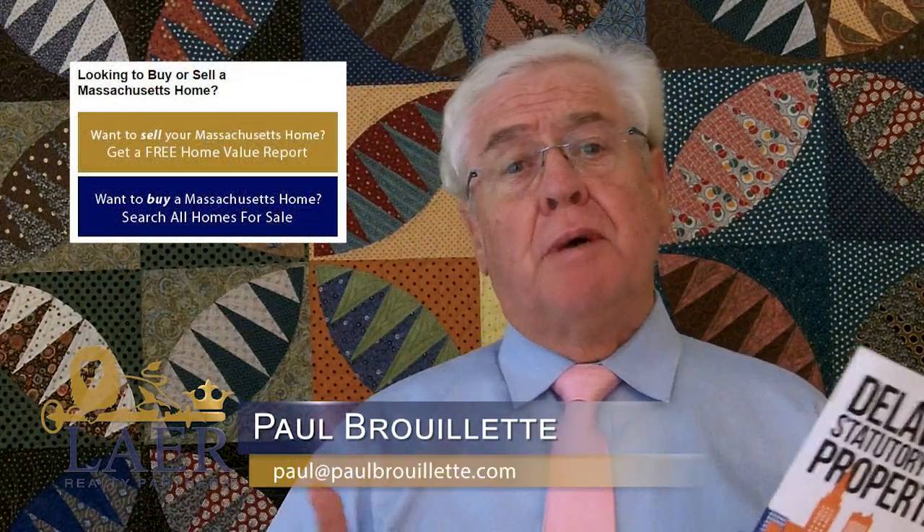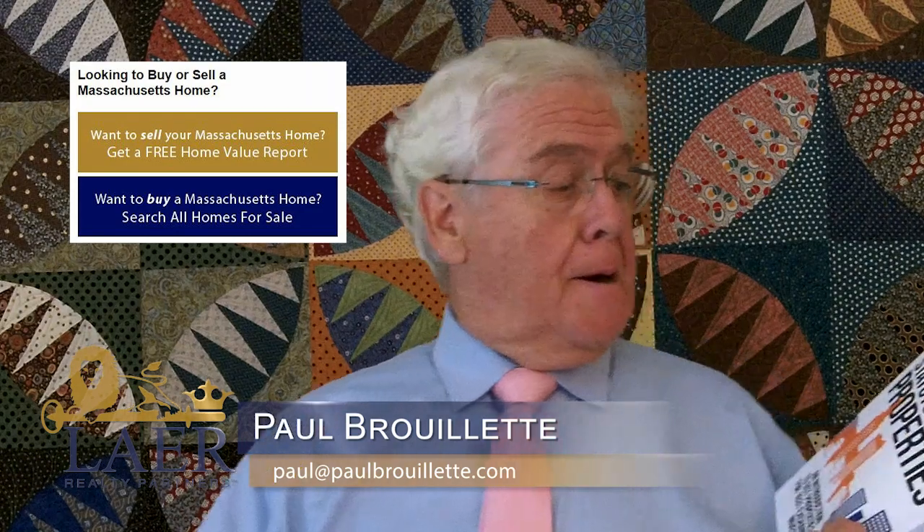Hi there, my name is Paul Burlett. I'm with Layer Realty Partners. Thank you for tuning into my video blog today. I want to talk about Delaware statutory trust properties and share some thoughts about them. I've just been reading this book by Dwight Kaye, 'An Introduction to DST Properties for 1031 Exchange Investors.'